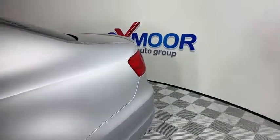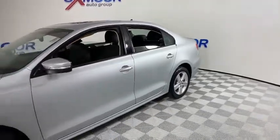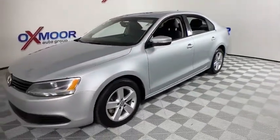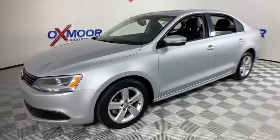Looking for the right vehicle? Check out the 2012 Volkswagen Jetta. The Jetta is a premium car that is family-friendly with a great price. Agile and confident handling — Volkswagen Jetta.